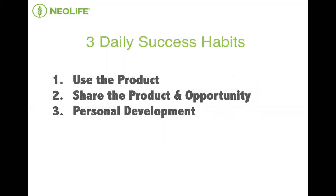And this evening, I want to focus on success habit number two — sharing NeoLife, or sharing your product and your opportunity. Because in NeoLife, you will get paid to share your product and opportunity. And if you analyze any successful NeoLife distributor, you will see that they have mastered this activity.